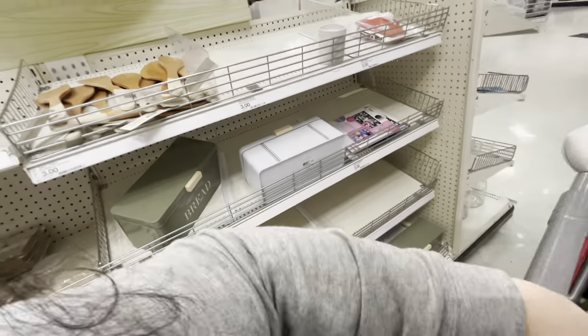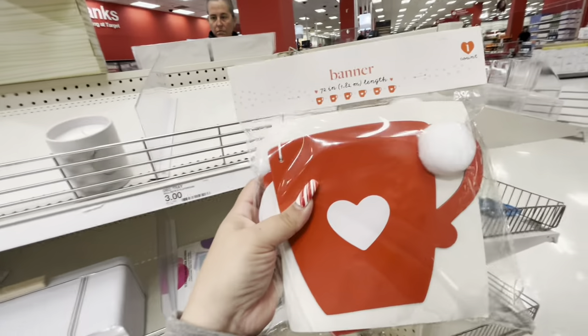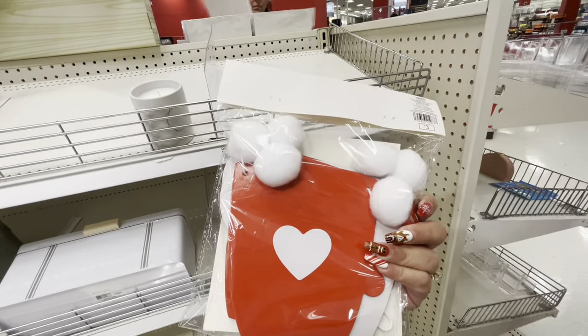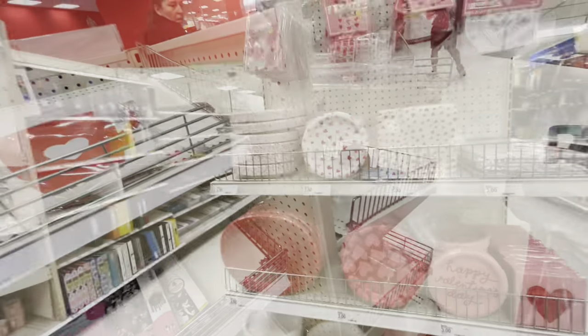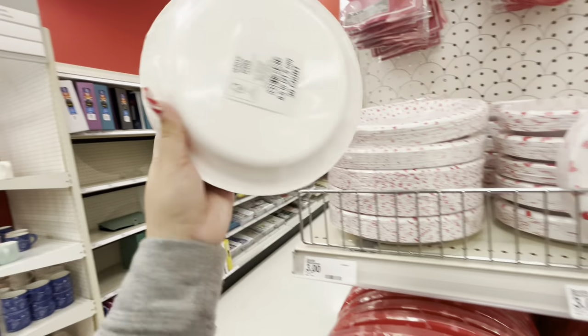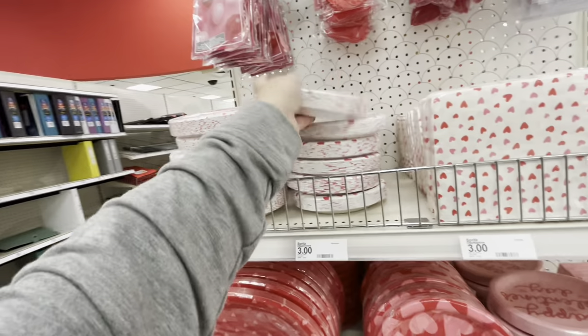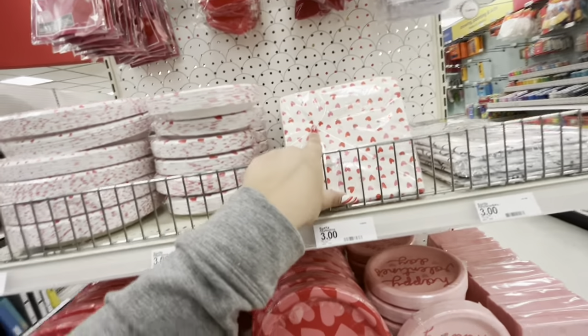They also have bread boxes in green and white for five dollars. I'm not sure if I want this banner — I'll leave it. They have disposable plates — 30 count for three dollars — that's not bad! And smaller ones, also 30 count for three dollars, and napkins for three dollars.